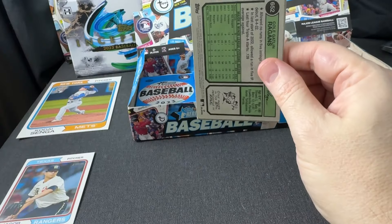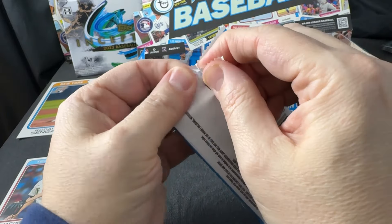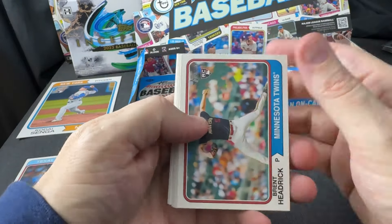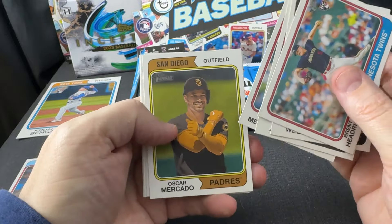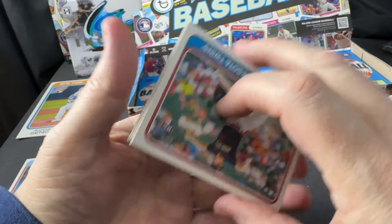I'm pretty sure I'm going to do a video here pretty soon — maybe even today — about how they just released the images for the 2024 Topps Series One set. Maybe you've seen it by now. I don't know what order I'm going to put things up in — I seem to be perpetually behind. But I'm really curious to put that video up and see what everybody's thoughts are on it.